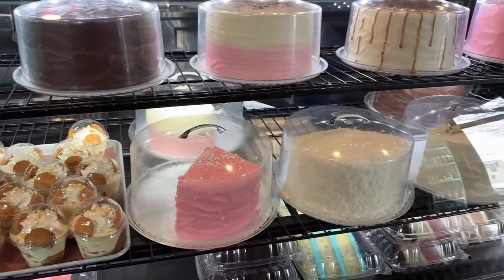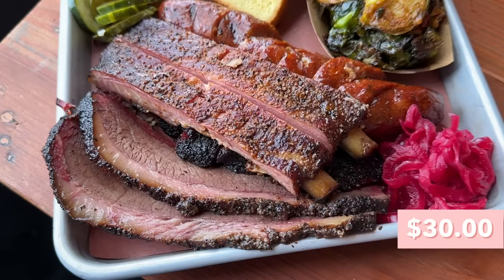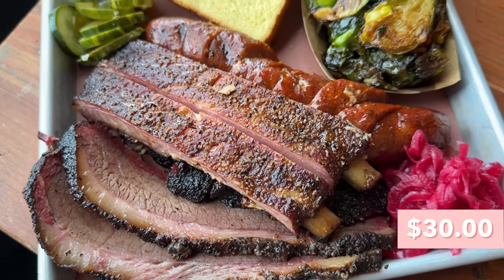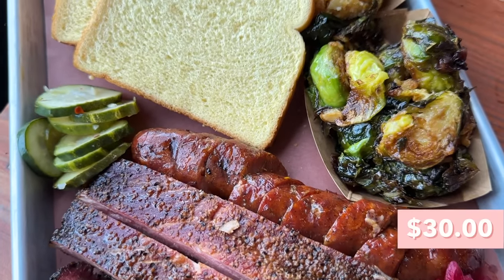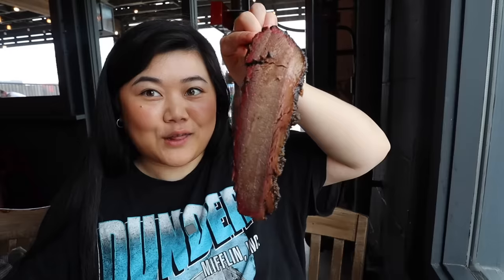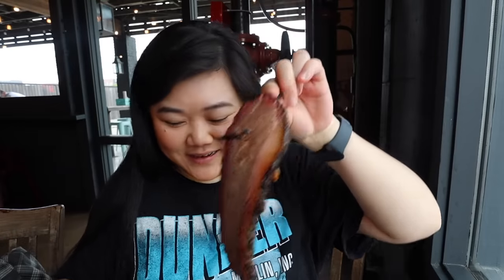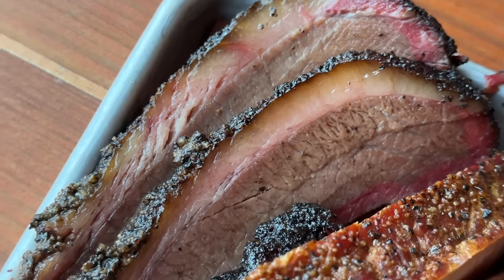Now we are at our second barbecue stop — Truth BBQ. We ordered a three-meat combo with two sides: brisket, pork ribs, and spicy pepper jack sausage, plus corn pudding and Brussels sprouts. The brisket definitely has a nice smoky flavor and is kind of tender, but it is also kind of dry. It tastes good, it's just kind of dry.